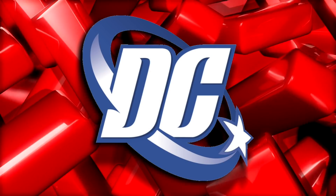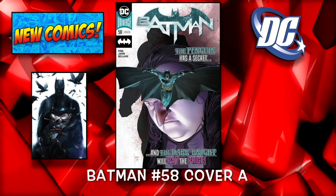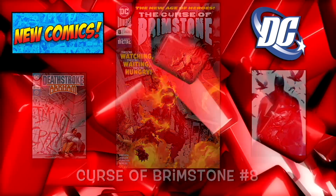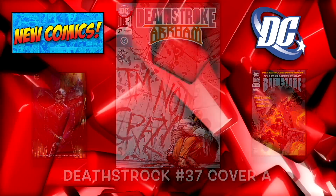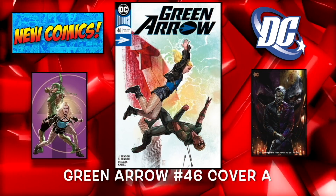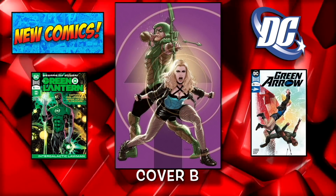Now we're moving on to some DC books. First one we have for DC is Batman number 58 cover A, and then the B cover looks awesome. We have Curse of Brimstone number 8. Deathstroke number 37 cover A and then the B cover, which is just another great one. Green Arrow number 46 cover A and then the B cover for that one.